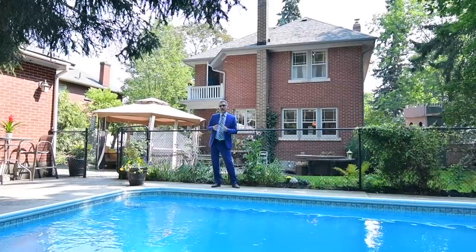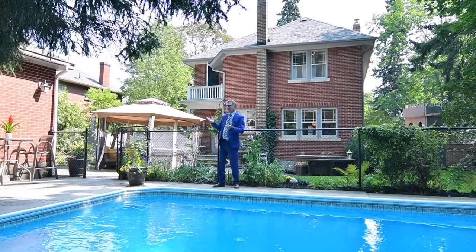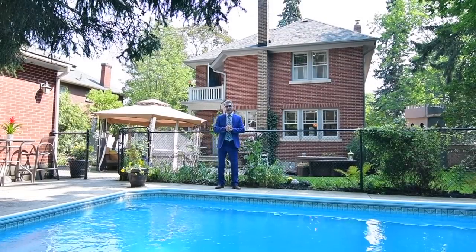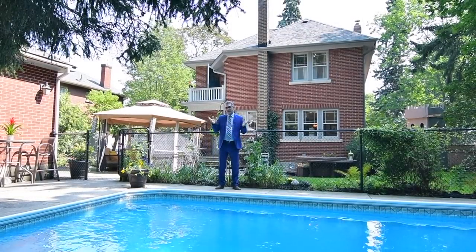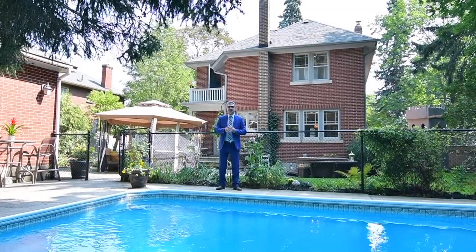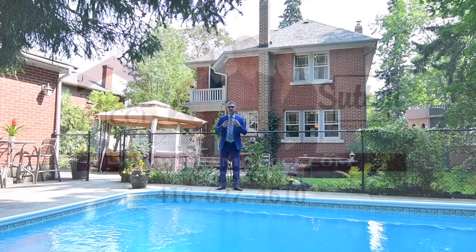We hope you've enjoyed the tour. As we said — old world charm, modern day features — a perfect place to bring your family and friends. To see this beautiful home, feel free to call me at 416-627-4610. I'd be delighted to show you. Thank you.